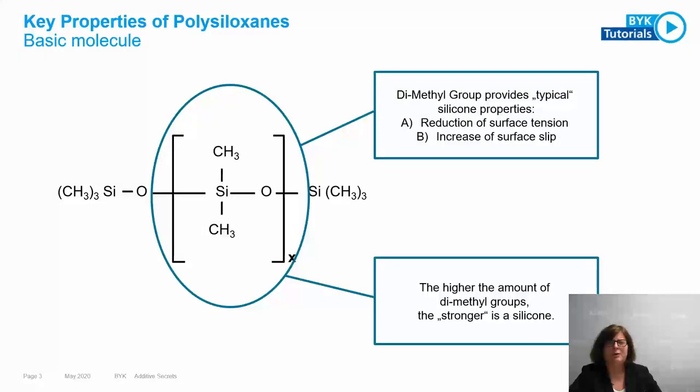To understand how polysiloxanes work, it's good to have a small insight into the chemistry. We have the dimethyl backbone — the SiO backbone with the dimethyl structure. This little unit, the so-called dimethyl group, provides the typical silicone properties: reduction of surface tension and increase of surface slip, which is the same as reduction of COF.